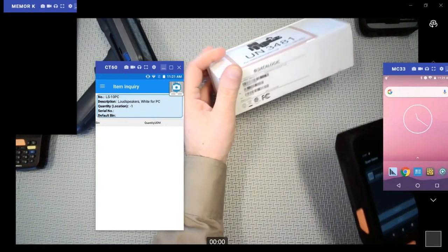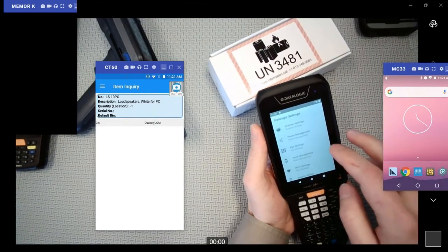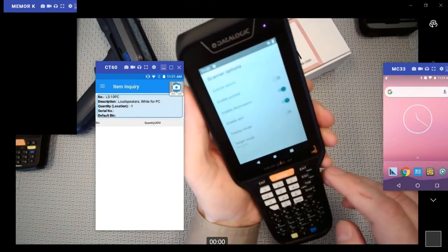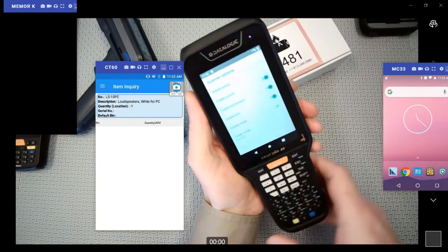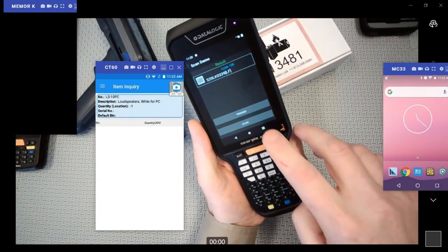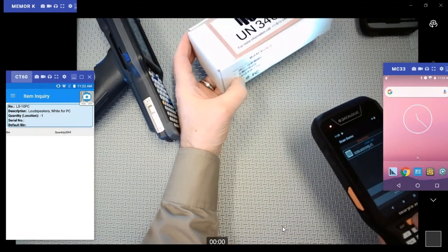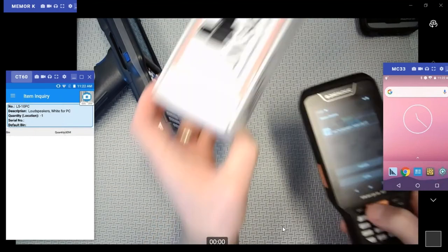The way you address multiple barcodes on packaging is every manufacturer has some capability for this. On the Datalogic, if you go into scanner options, you can enable an aiming or picklist mode. When that setting is on, you can actually aim the device and choose which specific barcode you're scanning. So there's no need to avoid 2D scanners just because of dense barcoding — you just enable the picklist mode.